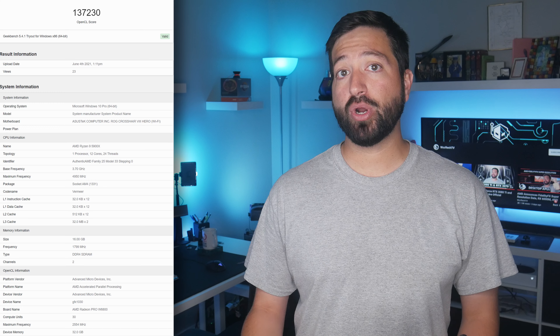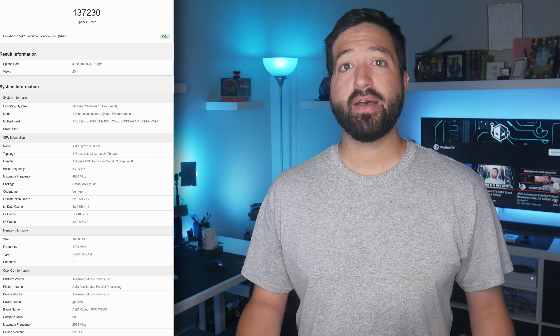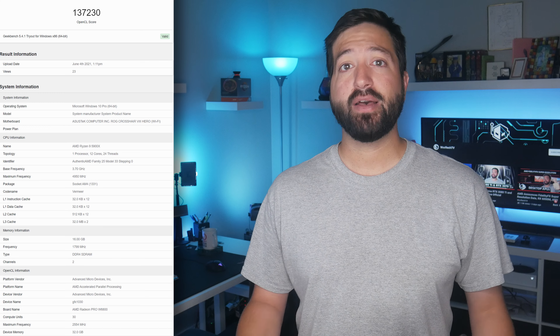The GPU has been benchmarked within the Geekbench OpenCL test, posting a score of 137,230 points, which puts it slightly faster than the Radeon RX 6800 and NVIDIA's RTX 3070 graphics cards.